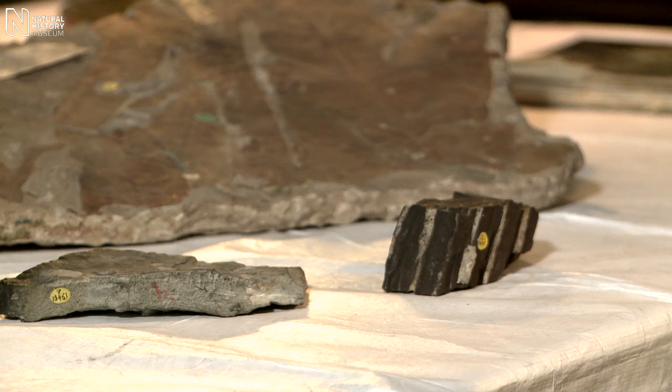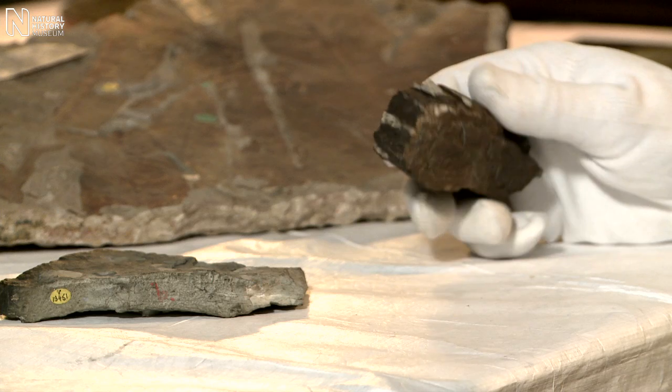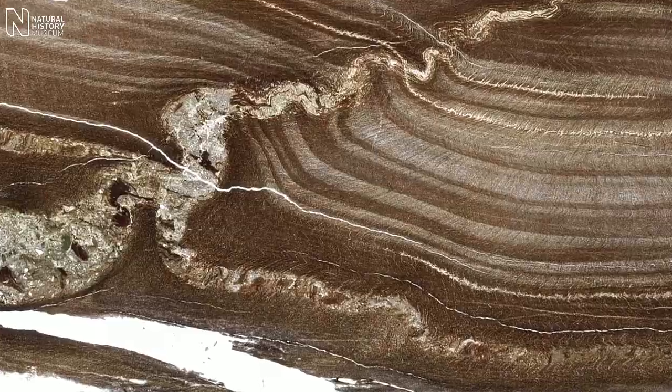The specimens collected by Scott in the Terra Nova expedition were quite extensive. We've got two specimens here, the first of which is actually a piece of fossil wood. We know it's wood because when you cut it very thin and look through it under a microscope you can see the structure of the wood and the wood cells.